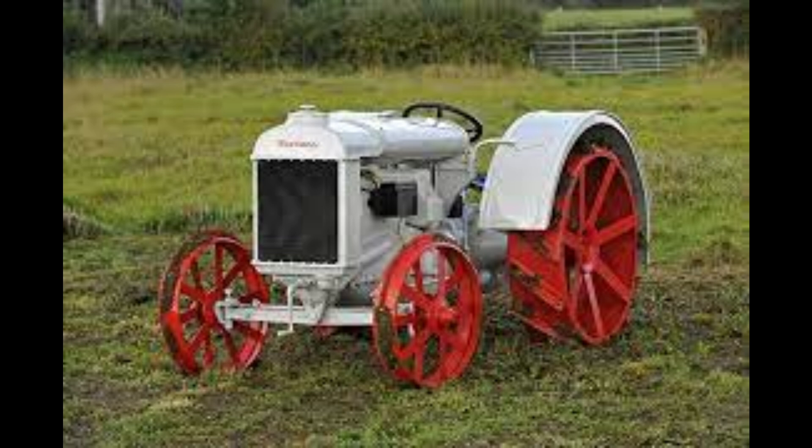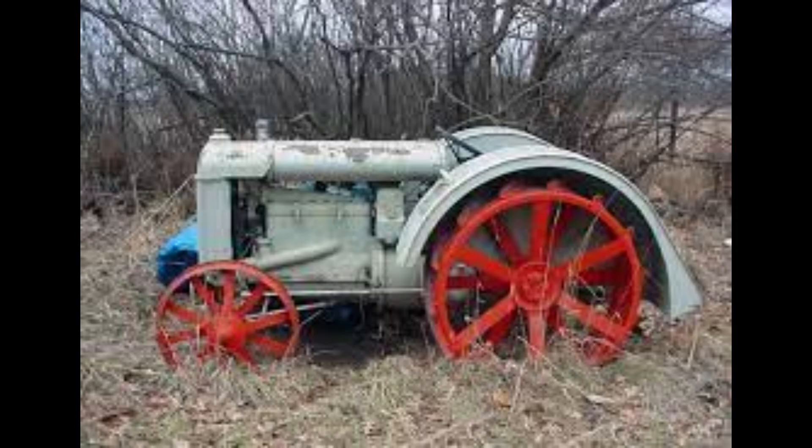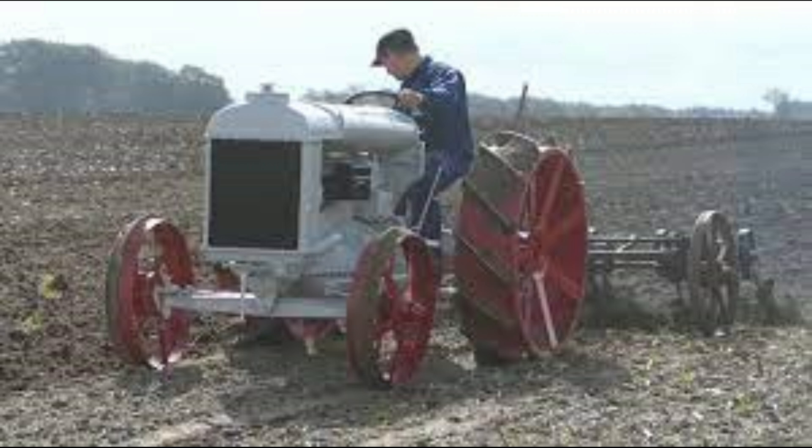Number 5: Fordson F. This tractor was manufactured by Fordson, a part of Ford, between 1917 and 1928, with factories in Dearborn, Michigan and Cork, Ireland. Total built was 755,278, with the vast majority built in the United States. The name Fordson was used for two reasons: the Ford tractor name was already being used by a company in Minneapolis, and Ford Motor Company shareholders had no interest in tractor production — so Henry Ford started an independent company for building tractors named Henry Ford and Son.